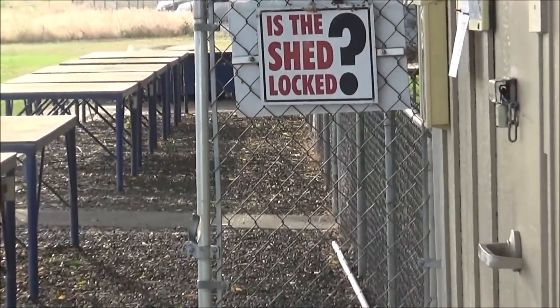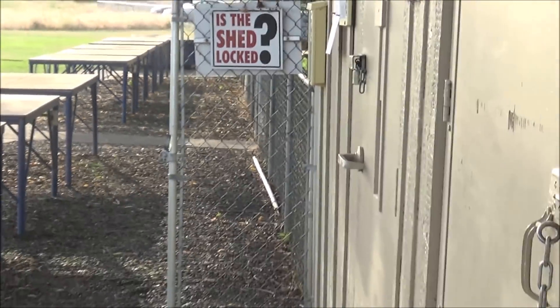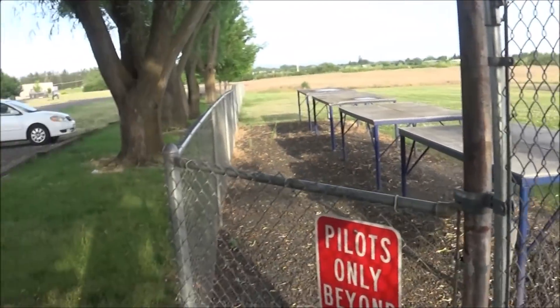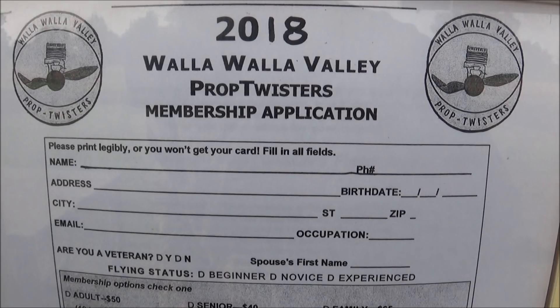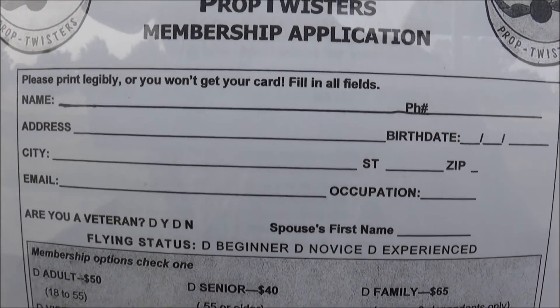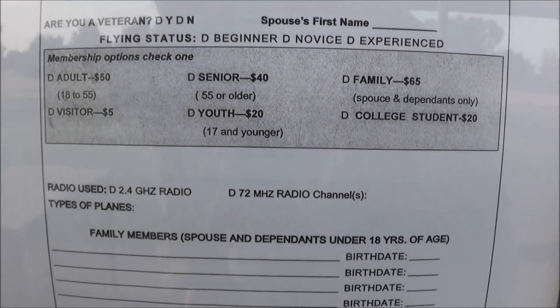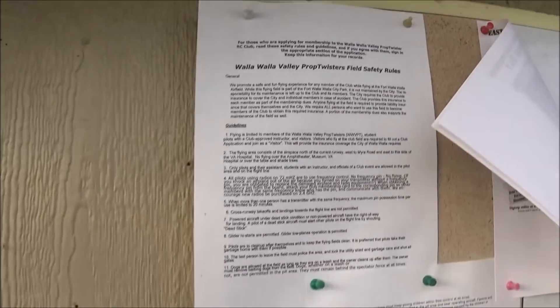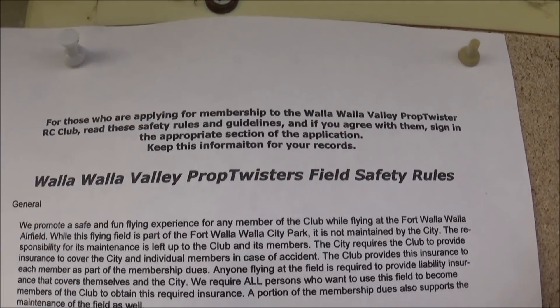Is the shed locked? I don't know. So we got some memberships going on, and safety rules too.